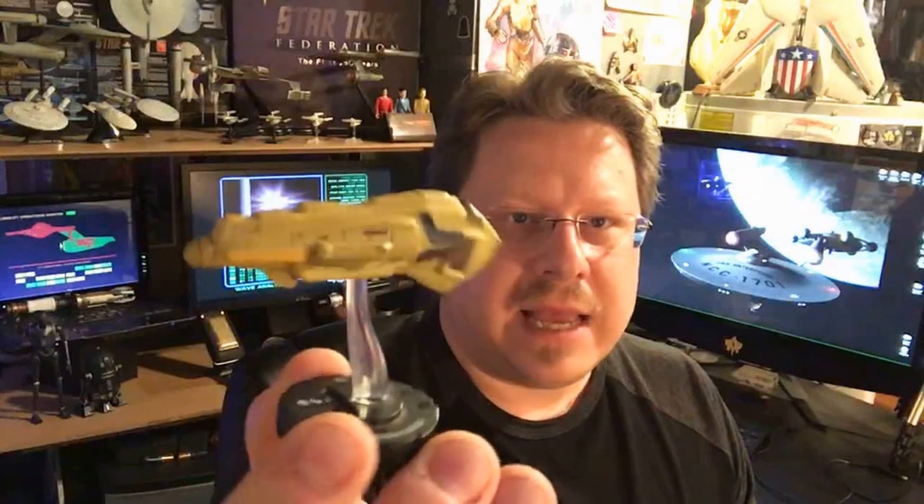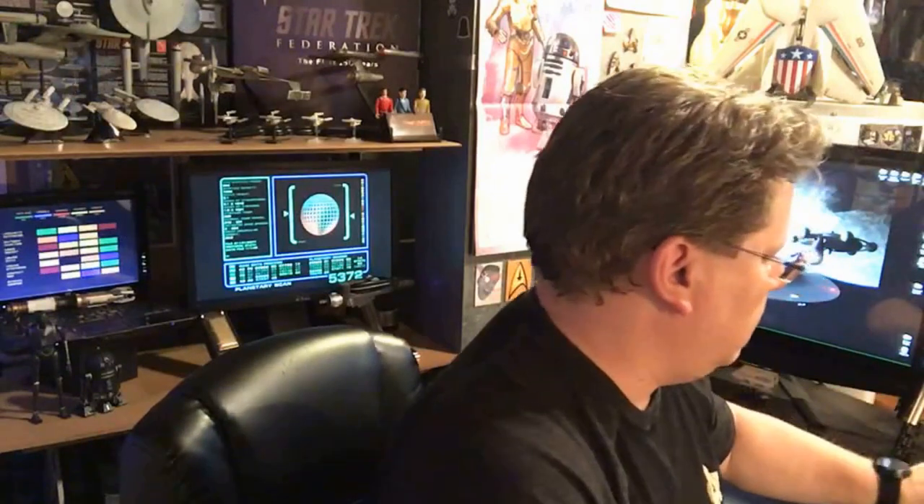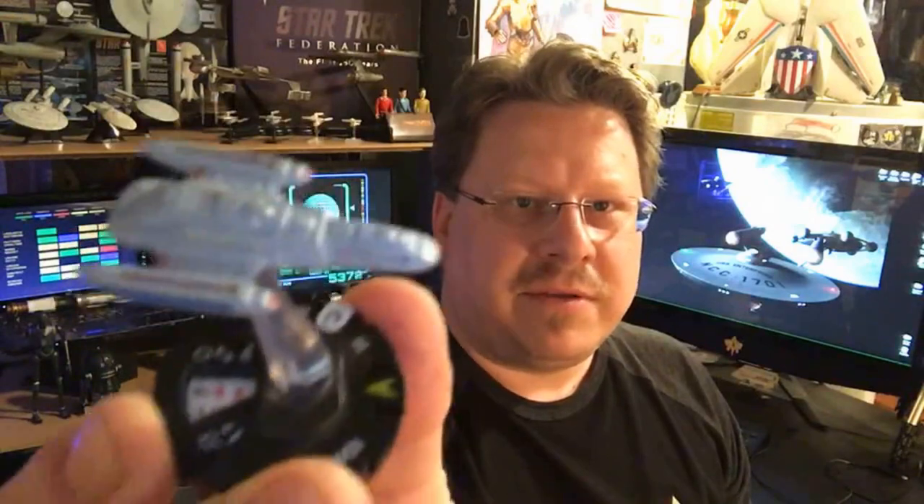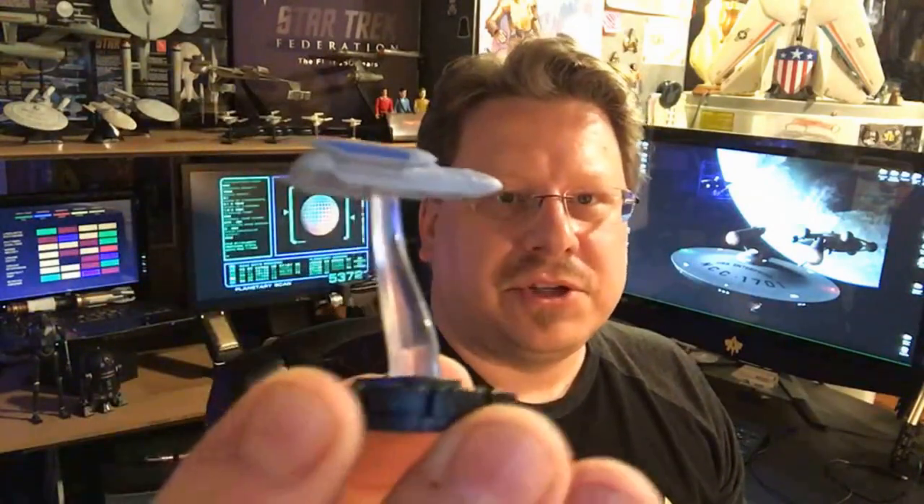These were three for a dollar, so I got the Kazon ship, the USS Raven — which is one of my favorite designs, a pretty cool little ship.